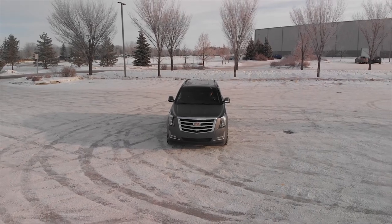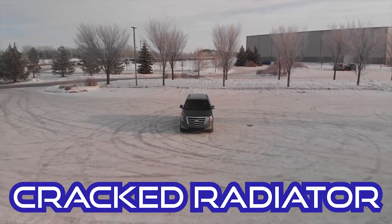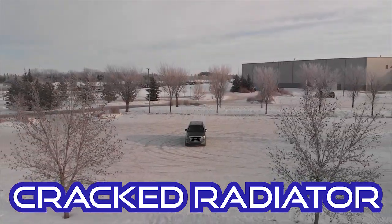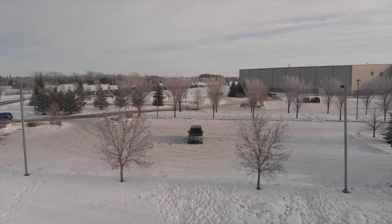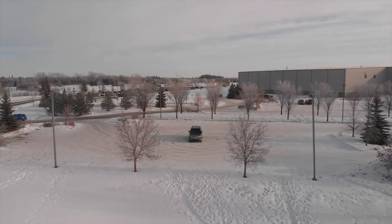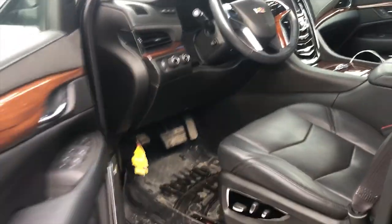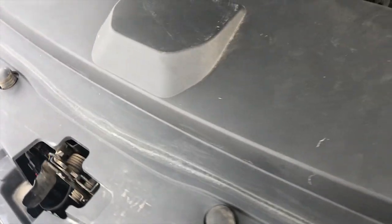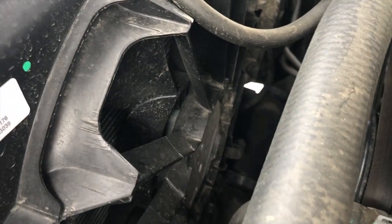Problem number seven: a cracked radiator. We had a crack where one of the hoses connects to the actual radiator. We didn't have any drips on the driveway or puddles — they noticed it when the vehicle was in for an oil change. They swapped it out; didn't take them too long and it's running good as new with no problem since. I'm pretty happy they noticed it and took care of that one.